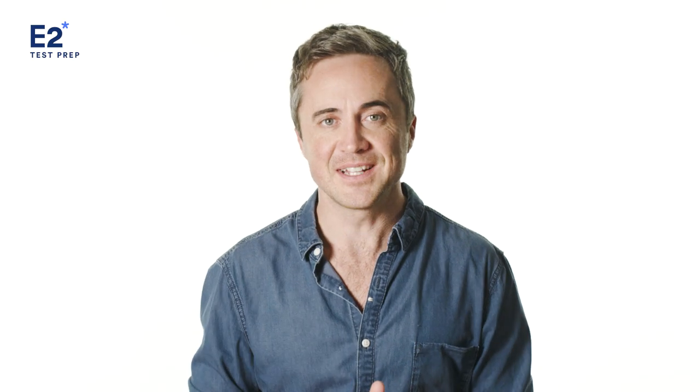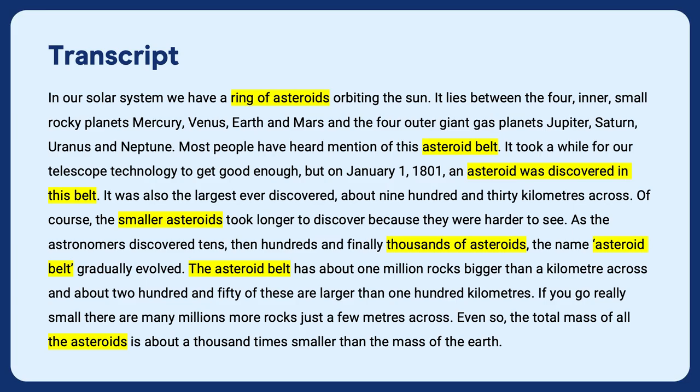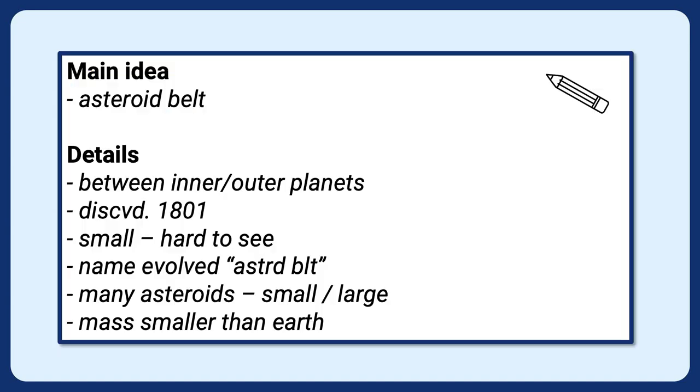How did you go? Let's take a look at the transcript — see if you understood what was said, and whether you were able to note down the key words and phrases to help your memory. So the main idea here is asteroid belt. Why? Because it's mentioned seven times during the lecture — this is what the audio was about. And what are the important details? Perhaps you noted down: between inner and outer planets, discovered 1801, small and hard to see, name evolved, asteroid belt, many asteroids small and large, mass smaller than Earth. These are the key details.